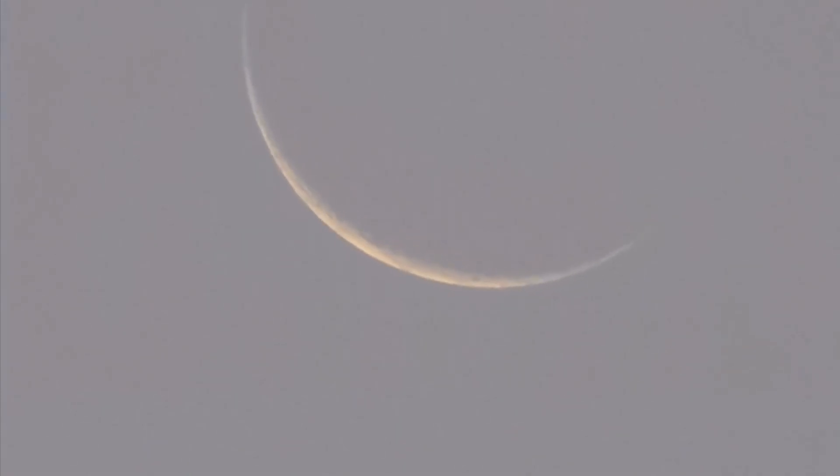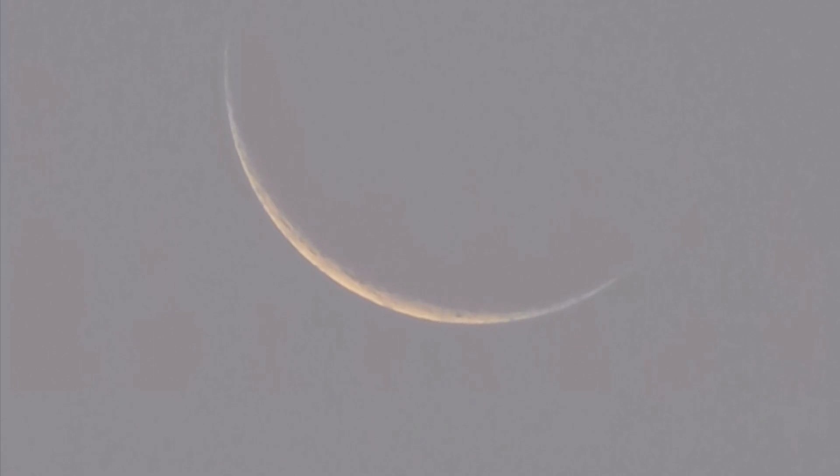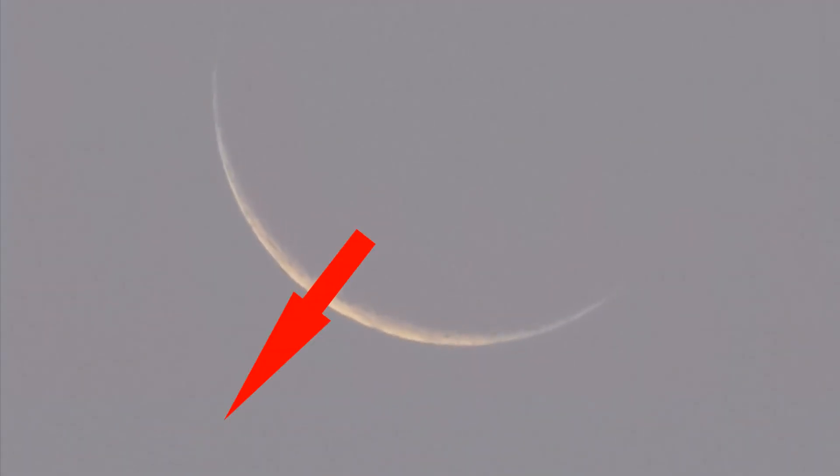If there are any flat earthers watching, take note of the direction the moon is setting. This is filmed from the east coast of Australia looking to the west. What direction do you think the sun is from the moon?